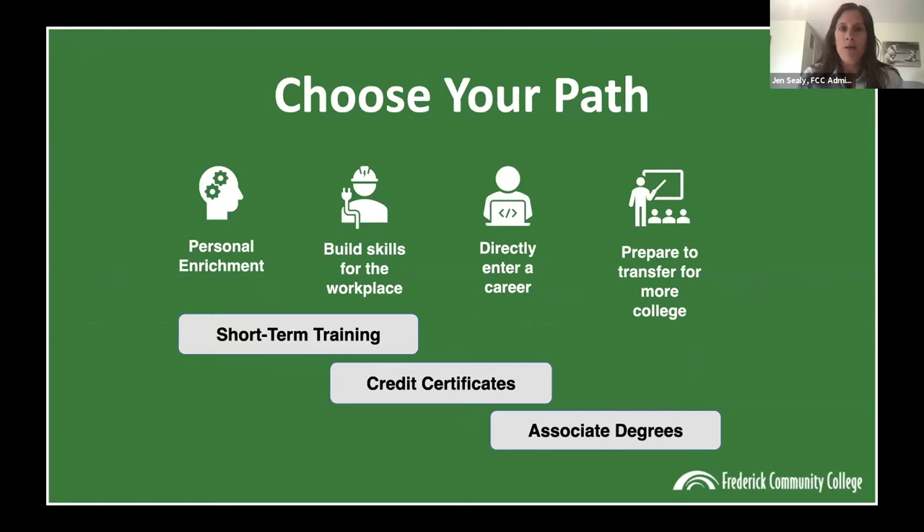A little about what we offer at FCC overall — there's something for everybody, depending on your academic and career goals. FCC offers short-term training programs or continuing education, which are six-month to one-year fast-track programs, usually full time. The goal is to enter the workforce or an industry right away after completing your program. There is no academic credit weight to these programs, so if your goal is to transfer to a four-year school, these credits won't transfer — they're more industry credentials and that sort of thing.